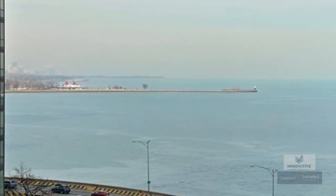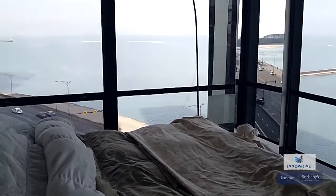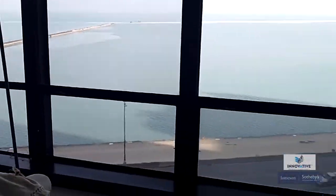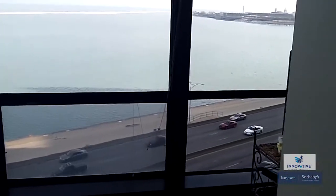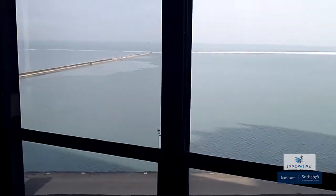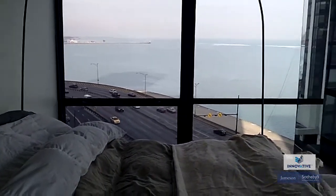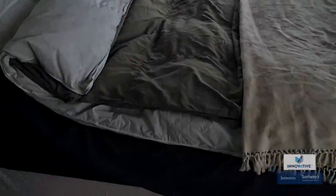This unit is a corner unit and it sits right on the lake. We're actually in the master bedroom — look at these views. I just want to focus on the views because you're not going to get this anywhere else. Imagine waking up to this every single day, surrounded by windows. By the way, this is a king-size bed.